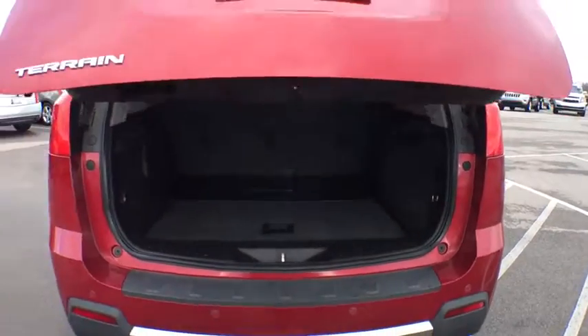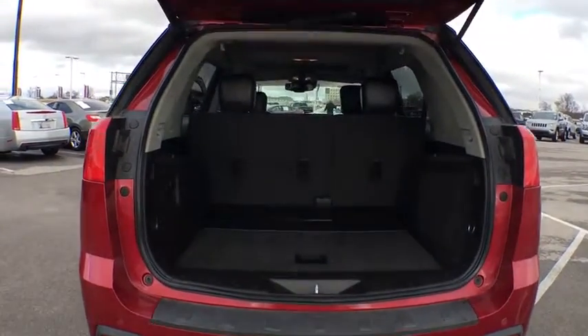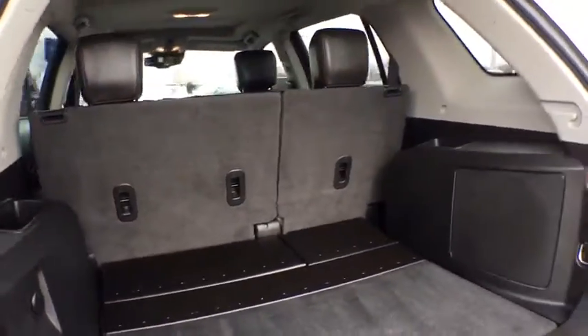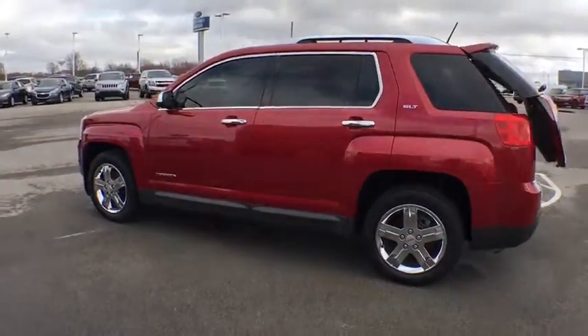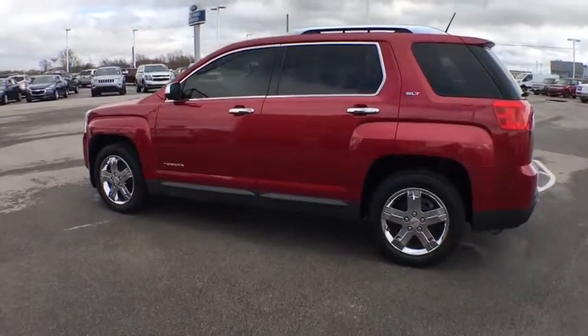This vehicle has less than 50,000 miles. Here are some of this vehicle's great options: power liftgate, remote engine start, traction control, steering wheel audio controls, keyless entry, stability control, anti-lock braking system.